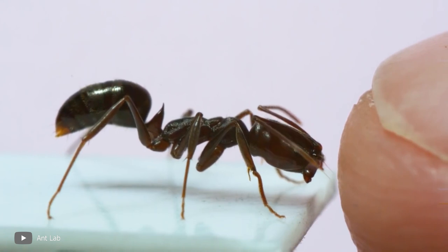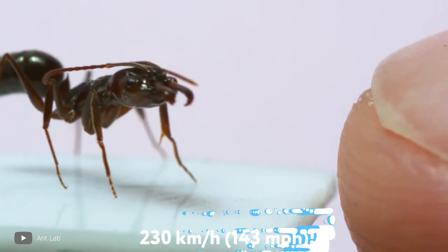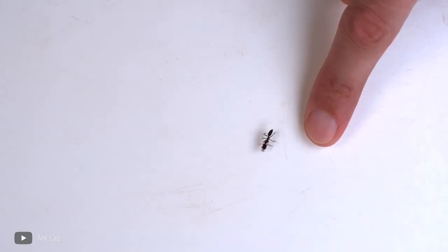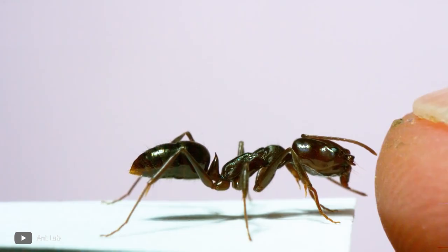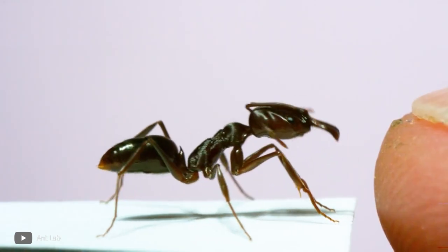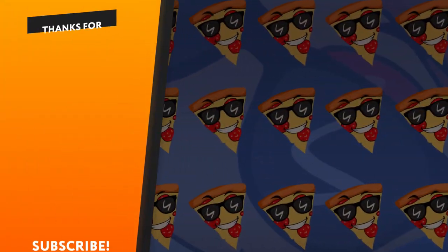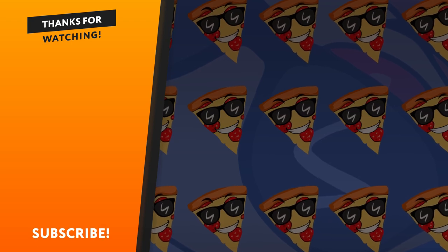This is Odontomachus, also called the trap-jaw ant — and it's no exaggeration. These ants can open their jaws 180 degrees, like a trap, and close them just as fast and strong. The speed of closing reaches 230 kilometers per hour — no victim can escape after such a capture. These ants also bite people, leaving a small wound, though fortunately the wounds are not deep. What surprised you most about ants? Let me know in the comments. Thanks for watching and see you later.